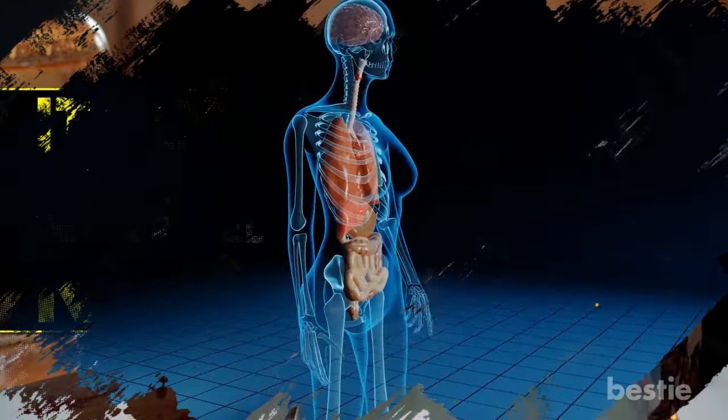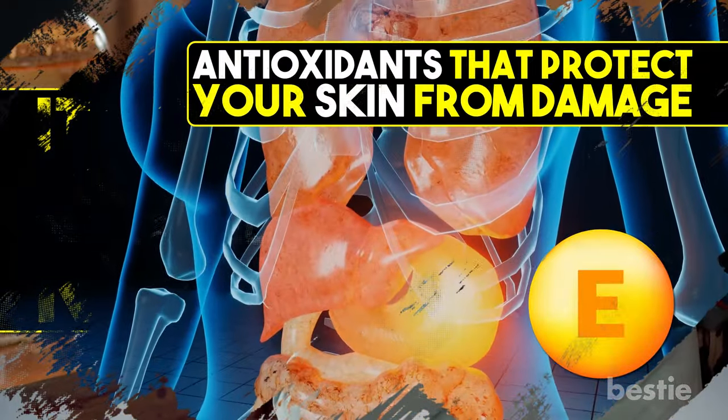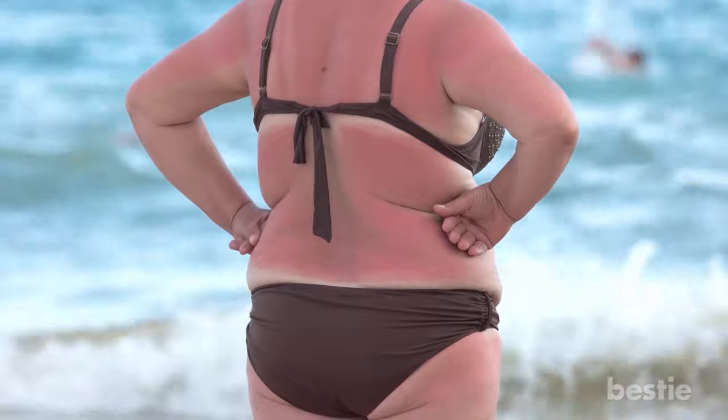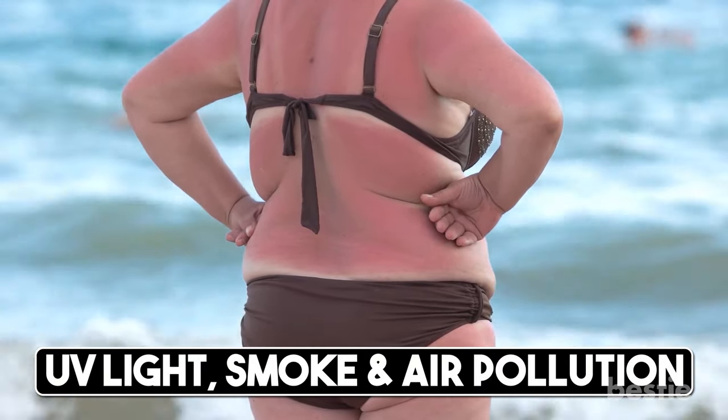Not only will it strengthen your immune system, vitamin E also contains antioxidants that protect your skin from damage. When your skin is exposed to harmful particles — whether it's UV light, smoke, or air pollution — it produces free radicals.